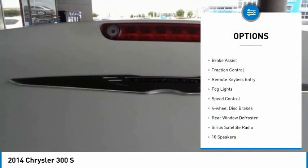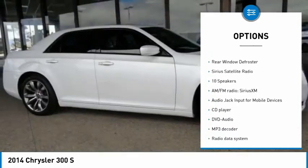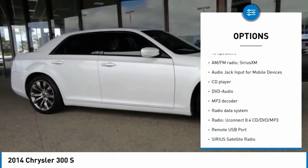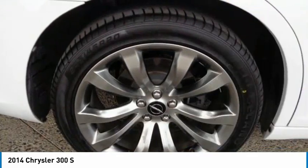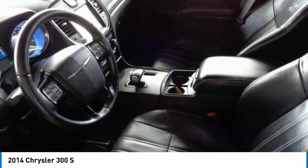Electronic stability control, alloy wheels, brake assist, traction control, remote keyless entry, fog lights, speed control, four-wheel disc brakes, rear window defroster, Sirius satellite radio.